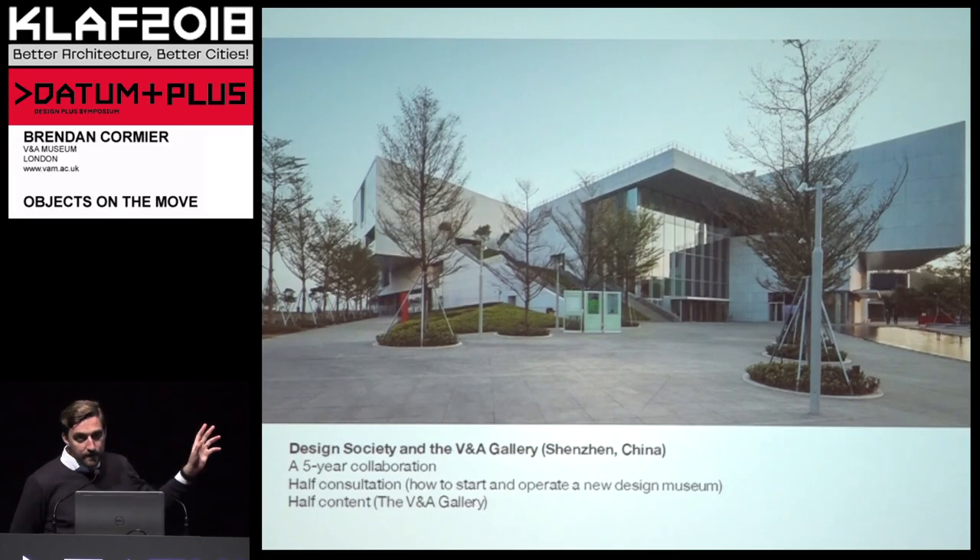I'm going to go through three projects relatively briefly that I've been working on for the last three years in which circulation plays a key role. I'll start with the biggest project: a new museum. This is the rare bit of architecture you'll see in this presentation — a new museum we just helped open in Shenzhen, China. It's a project I've been personally working on as the curator. Design Society is the first major museum dedicated to design opening up in China.